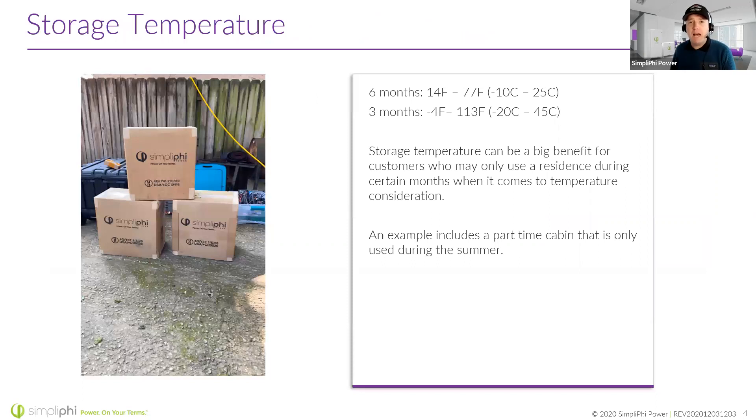If we have a battery sitting idle — maybe it's an off-grid cabin up in Maine and you're away for the winter — it's okay to have a slightly wider temperature range when sitting idle and discharging: down to negative 4°F (negative 20°C) and up to about 60°C on the upper limit. For long-term storage of six months, we want to see 14°F up to 77°F. For a shorter period like three months, we can have a slightly wider range.